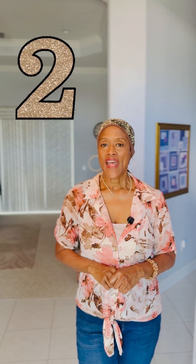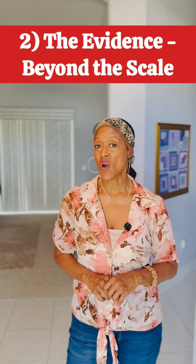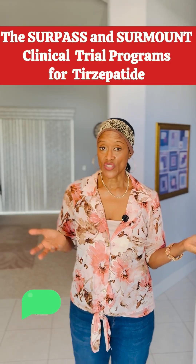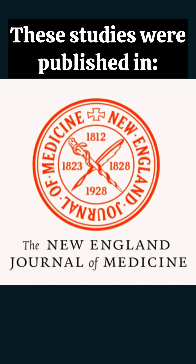Number two: the evidence beyond the scale. This isn't just theory — it's backed by hard data. Clinical trial programs for tirzepatide, also known as ZepBound, showed remarkable benefits beyond weight loss and glucose control. These studies, published in leading journals like the New England Journal of Medicine, have consistently shown that patients on tirzepatide experienced significant reductions in blood pressure and improvements in cholesterol and triglyceride levels.